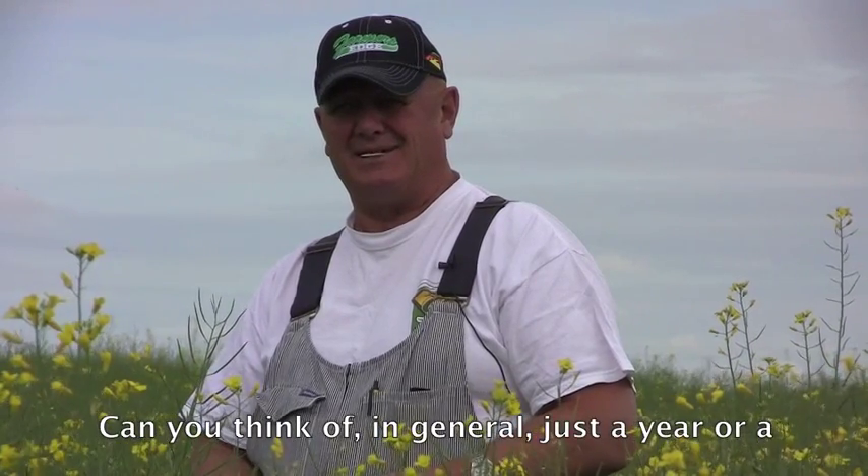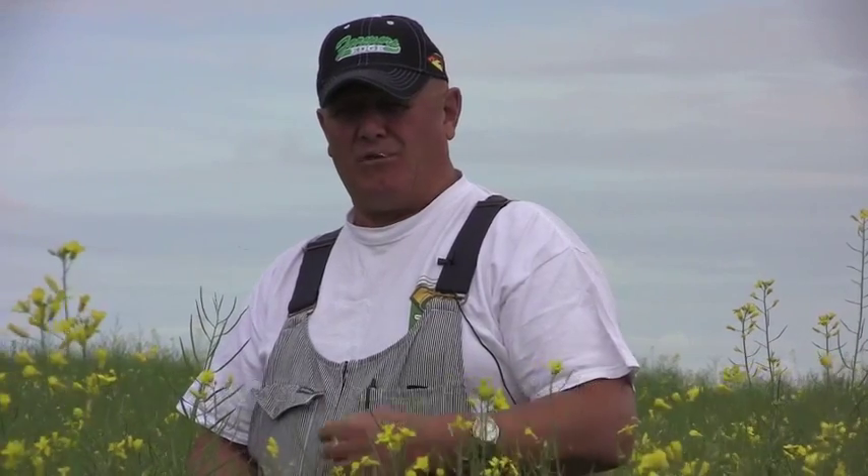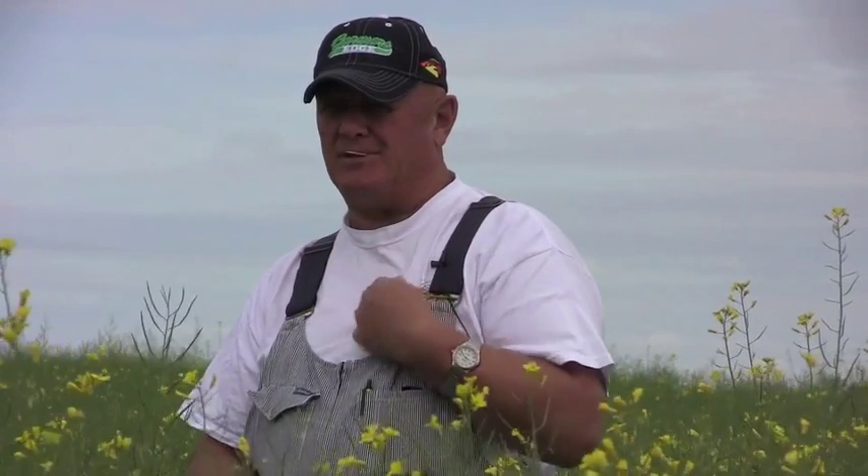Can you think of a year or a good crop where you were really impressed with the yield? I think the first year when we just got into this, when we just variable rated the nitrogen, we noticed the standability. At that time we were growing crops that were a little taller and they would just hold up a little better, even in the low areas. That kind of turned the tide for us.